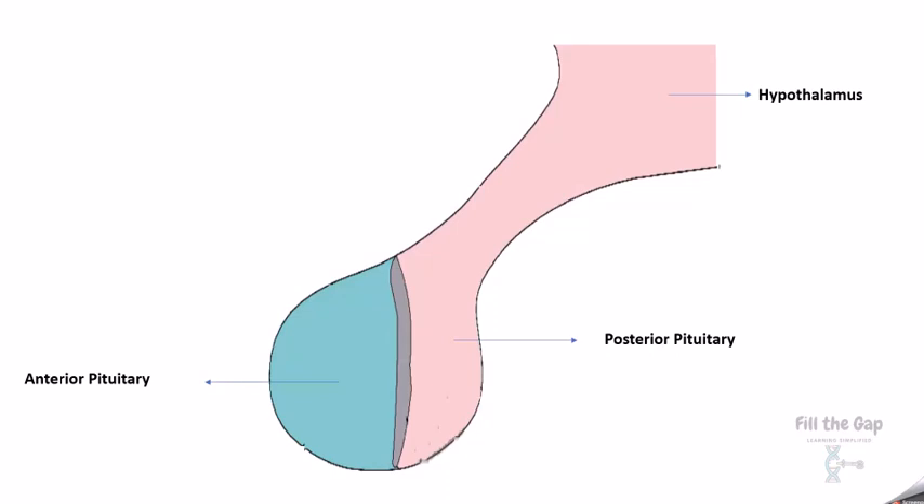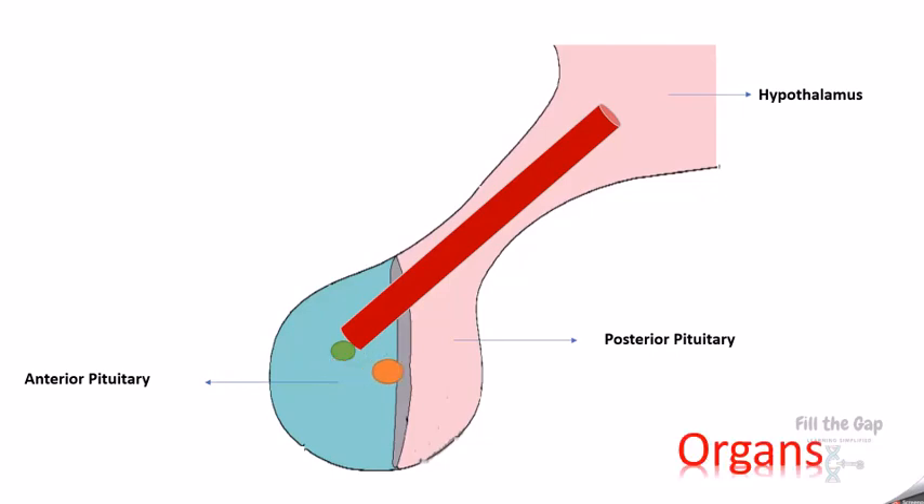Now how does the hypothalamus communicate with the anterior pituitary? It does so via a portal system, or blood vessel. The hypothalamus makes a set of hormones and sends them to the anterior pituitary. The anterior pituitary makes a different set of hormones — when it receives the signal from the hypothalamus, it releases its own set of hormones, which pass to different organs.